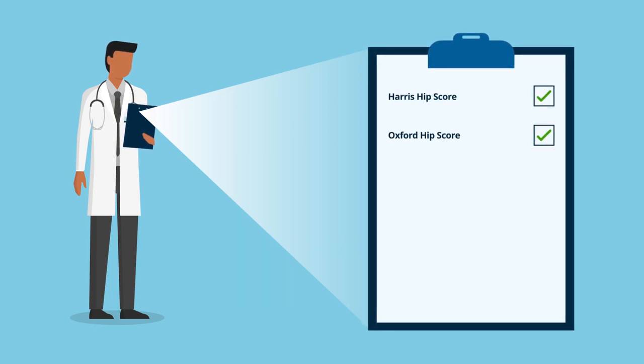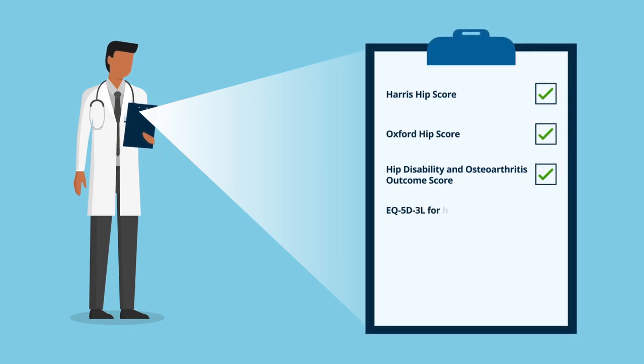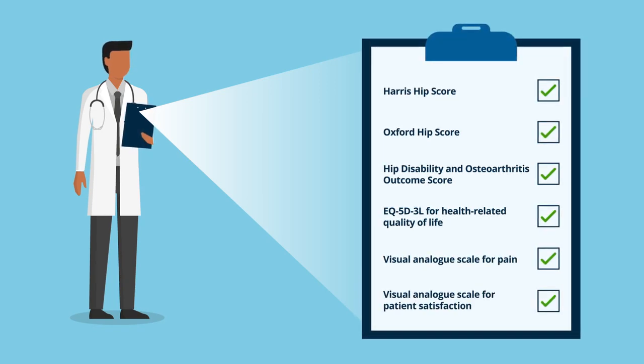The researchers reviewed indices such as the Harris hip score, the Oxford hip score, the hip disability and osteoarthritis outcome score, the EQ5D3L for health-related quality of life, and the visual analog scale for pain and patient satisfaction.